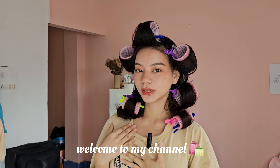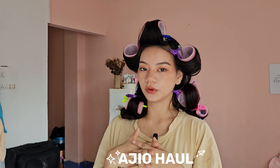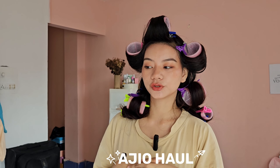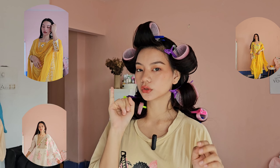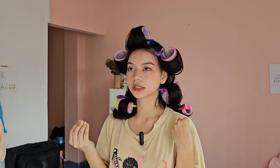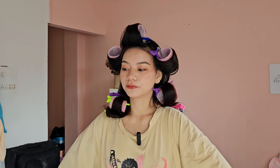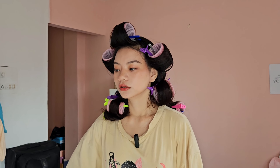Hi guys, welcome and welcome back to my channel. My name is Goyer and today we're gonna do an Ajio unboxing. I'll show you guys how it looks on me. I ordered two kurta sets, one kurti, one chappal, and three underwears. The kurtas were very very cheap so I'm proud of myself for getting a deal.